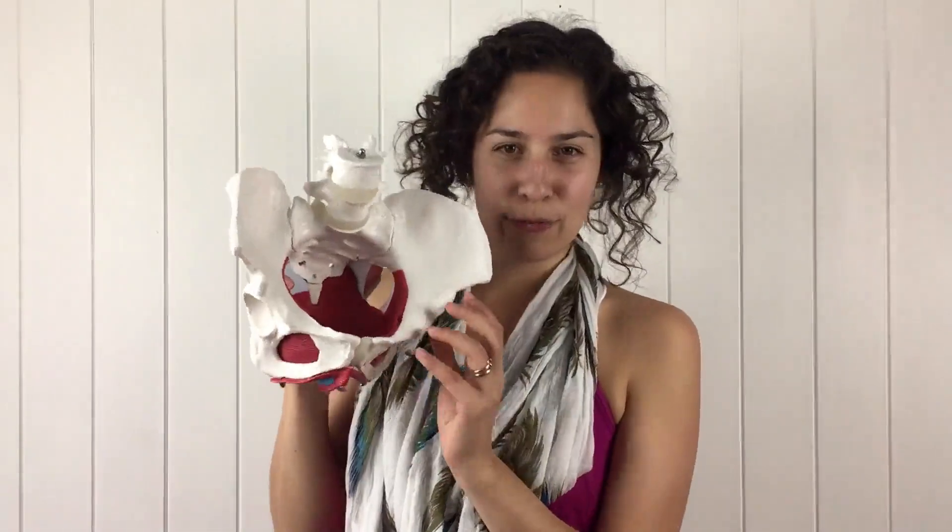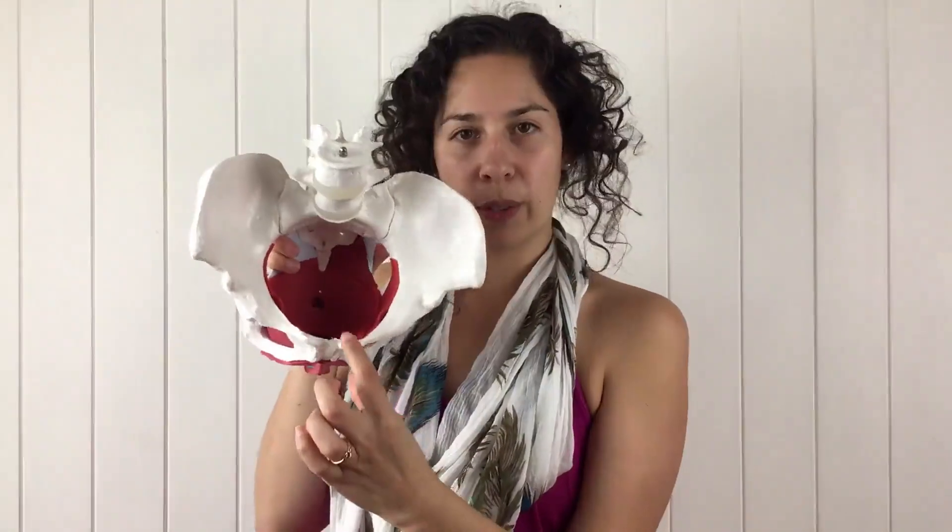The pelvic floor muscles literally form the floor or the base of your pelvis and they run from your pubic bone at the front all the way to your tailbone at the back and side to side as well. These muscles ideally function similar to a trampoline — they need to be flexible but also really strong as they act as the main support against gravity for all of your pelvic organs.